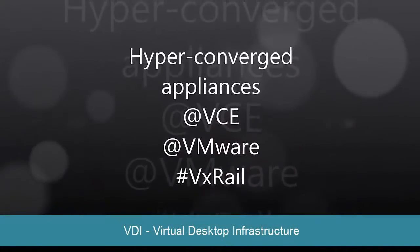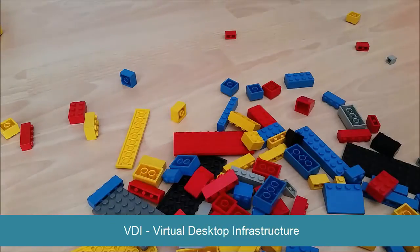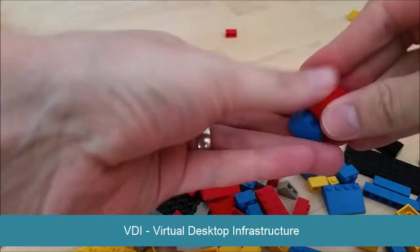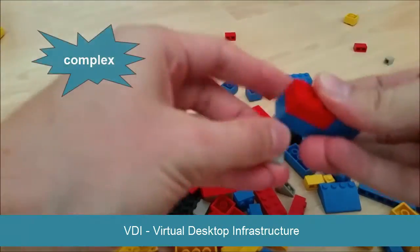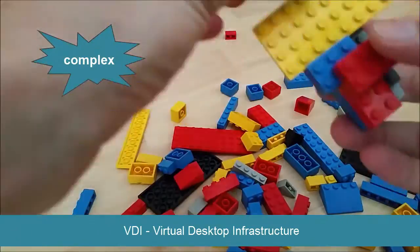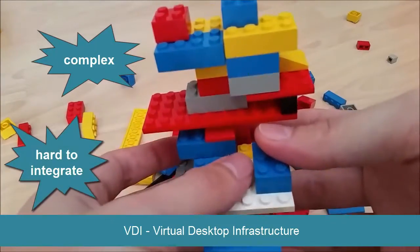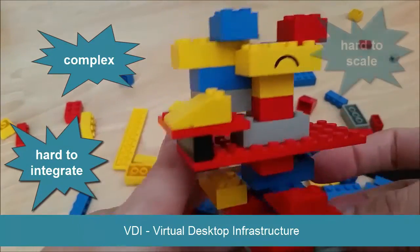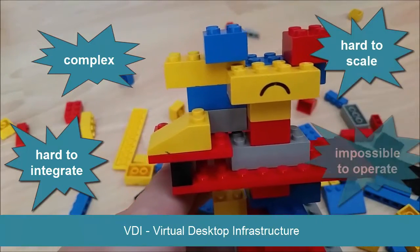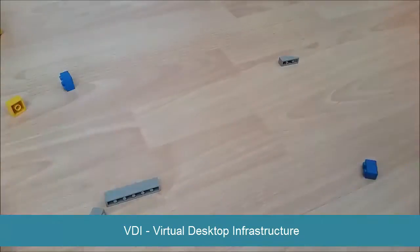Welcome to this short video about hyperconverged appliances for virtual desktop infrastructure. Do you perceive VDI as very hard to implement and highly complex? Do you approach VDI with a build-your-own approach, trying to choose from and integrate all required components yourself? If you, like many others, tend towards this approach, you might have ended up with infrastructure that is hard to scale and near impossible to operate.